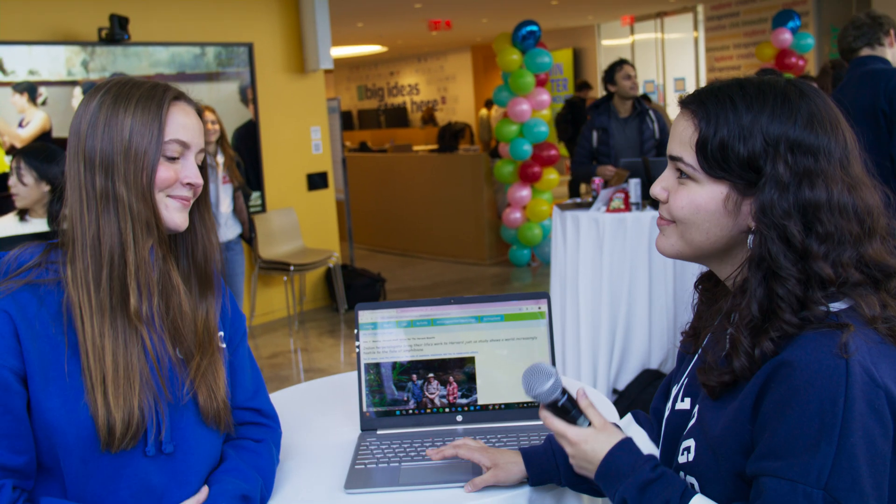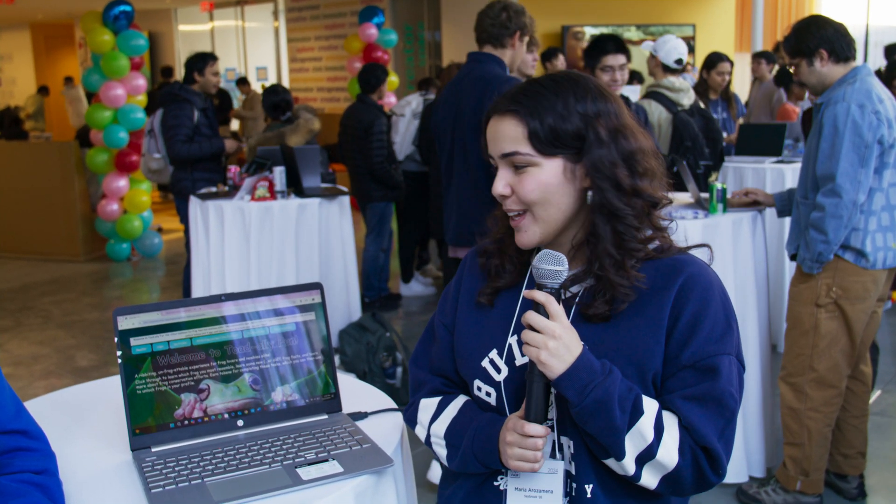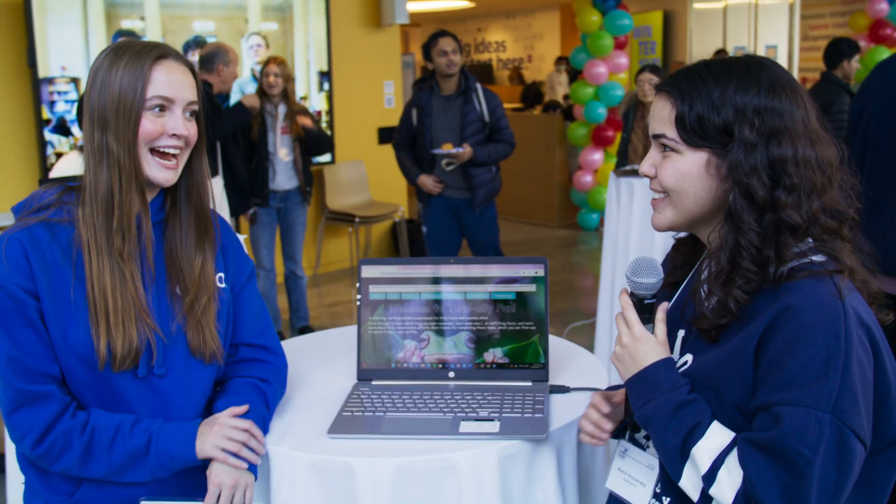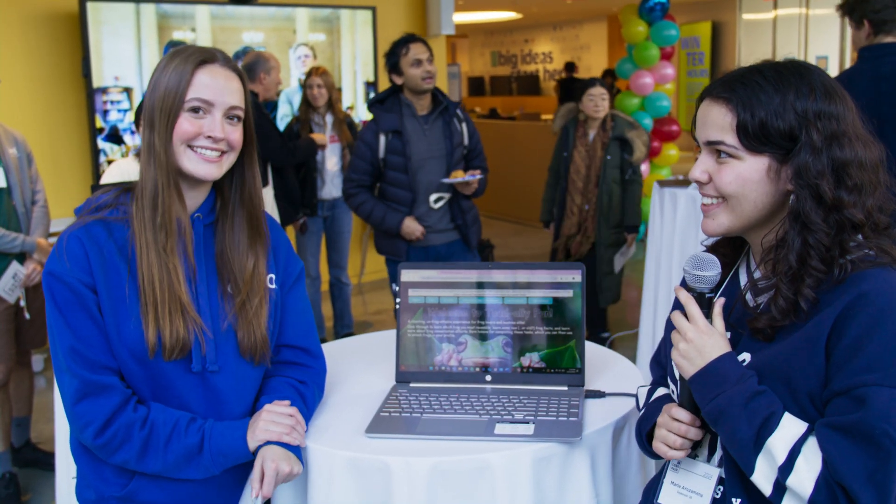That's amazing. It's so cute. Maria, do you have any advice you'd give to future CS50 students? Yeah, I really want to emphasize that I think it's important to create a project that is really fun to you and that you're personally really interested in. Like to me, frogs are something that I've always had fun with, and it's just interesting for me to do research on them. That gave me a lot of push to be able to do a fun project and something that I'm passionate about, so I had fun throughout this whole process. Thank you for sharing, Maria. I'm Elizabeth and this is CS50.